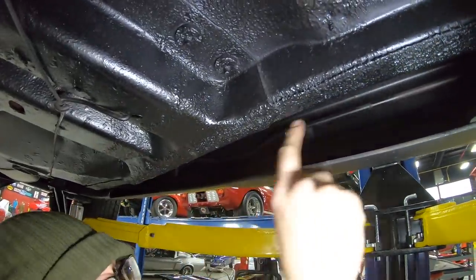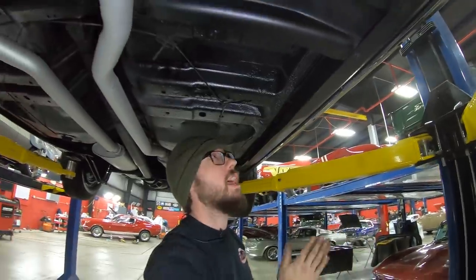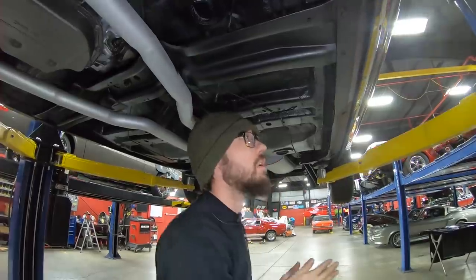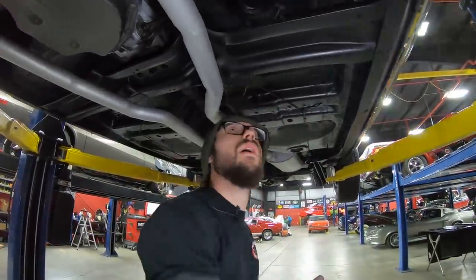It looks like factory undercoat all up through there. Especially in Michigan where we get the slime up here, a lot of the time you don't see this pretty stuff up in here if a car's been driven around. So this to me implies that this is a very well-kept car.